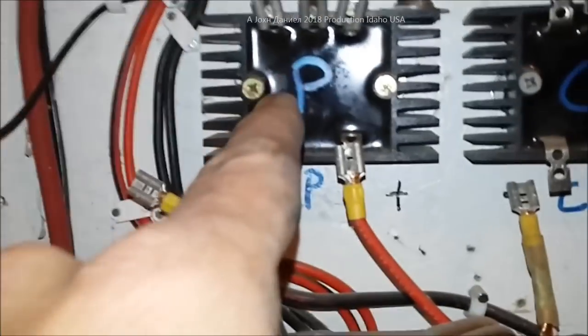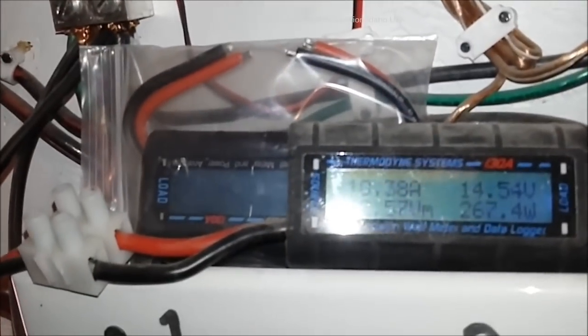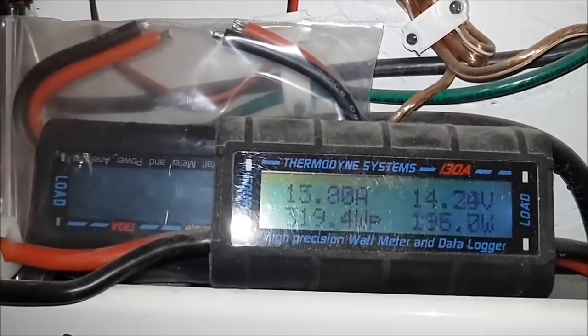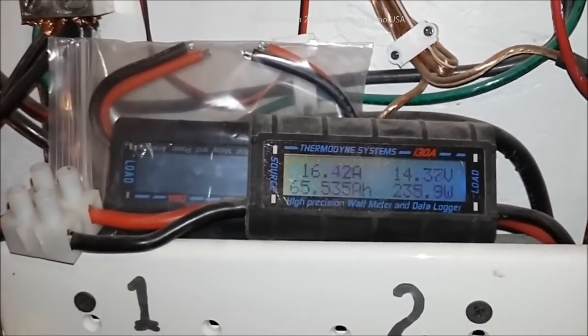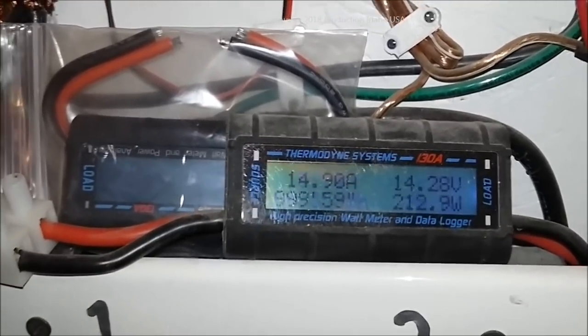That one there is hooked up to where the little Apollo-looking thing was, and it's coming through Pinky's old rectifier. Let's take a look — holy shit, 243 watts! Oh my, that's nice, this is very nice. And that's at 14 to 15 mile an hour winds. This is professional stuff.